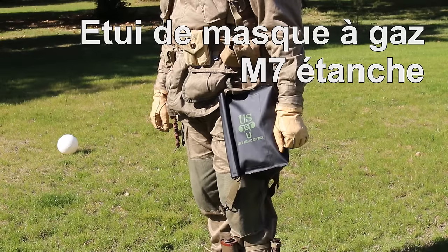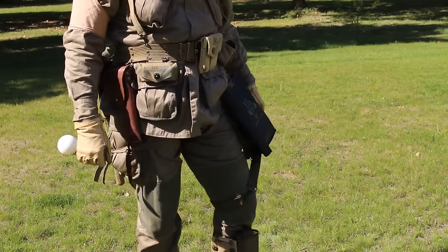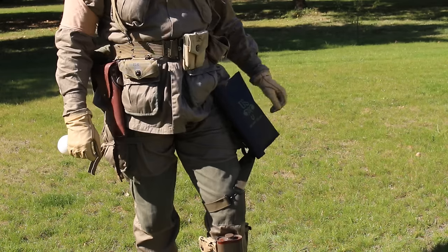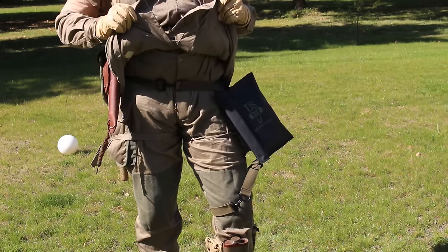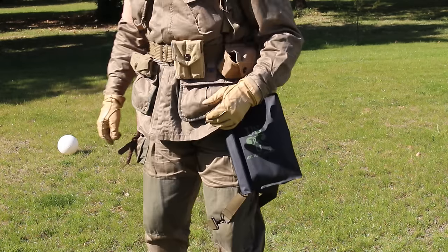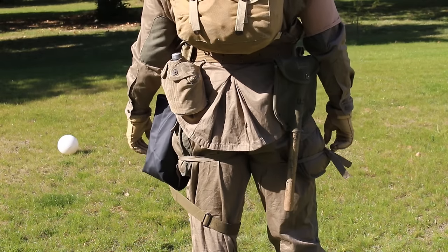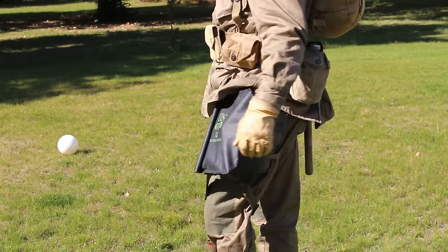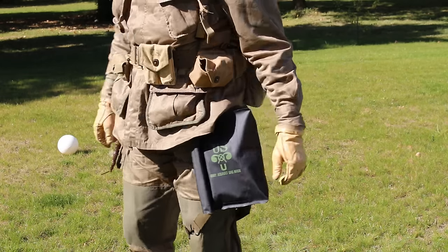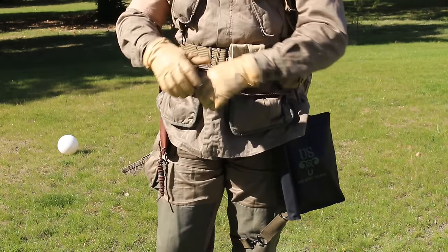Porté uniquement lors du saut en parachute, l'étui à masque à gaz — le même que celui de l'infanterie — était porté sur la cuisse gauche. Les deux sangles sont à placer d'abord autour de la jambe, sans trop serrer sous peine de se faire mal lors du saut, et la sangle supérieure se place autour de votre taille. L'idéal est de la placer par-dessus votre veste M42, mais mes poches remplies m'en empêchent, je l'ai donc mise par-dessous. Cet équipement est facultatif, tout comme les éléments placés à la cheville, car les paras s'en débarrassent rapidement ou les rangent dans la musette.